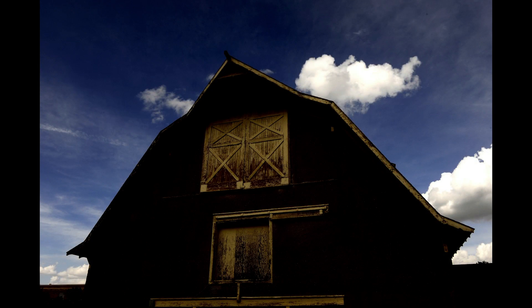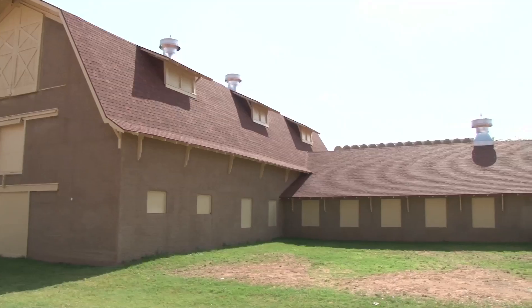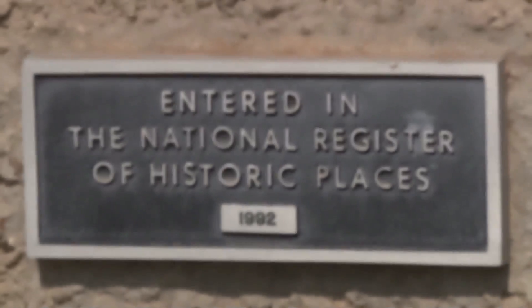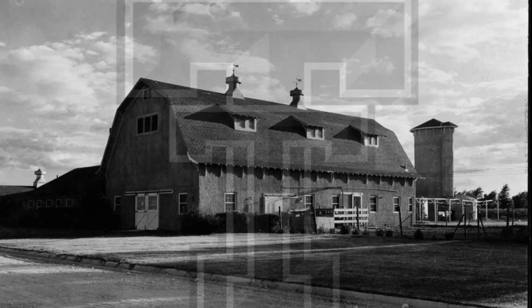The barn soon fell into disrepair, and some parts of it were torn down to make room for the foreign language building. However, in the last 25 years, Texas Tech alumni raised tens of thousands of dollars to renovate and ultimately save the barn. In 1992, it was added to the National Register of Historic Places, proving that this vital piece of Texas Tech's history will not be forgotten.